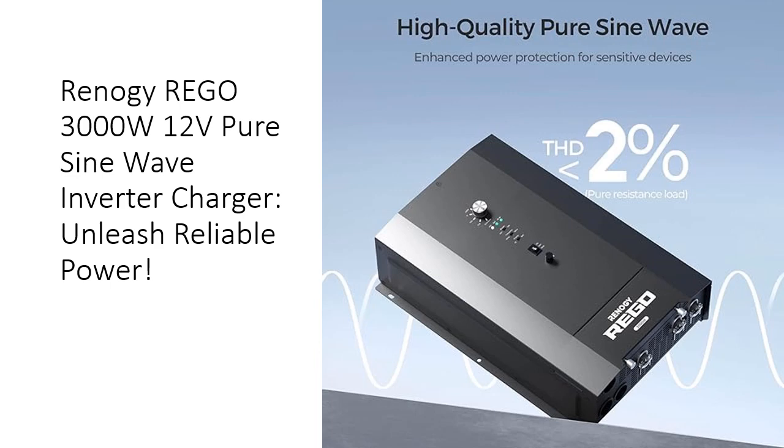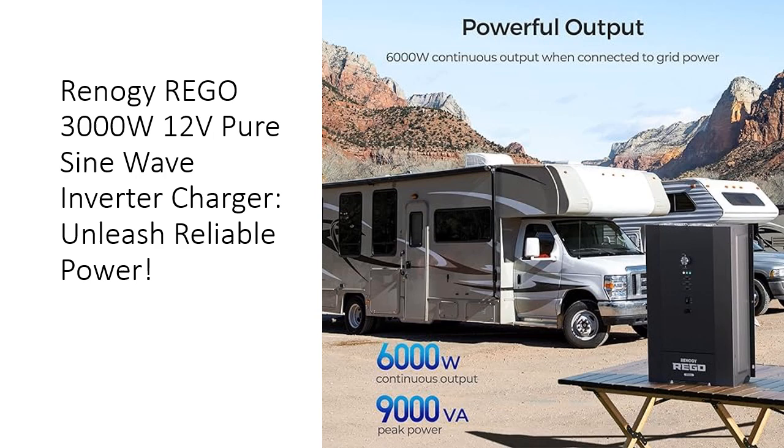Seamless integration with the Renagi One Smart Panel. Join us on our sustainable energy mission — Renagi is committed to creating a sustainable future, removing barriers to renewable energy, with a mission to empower 50 million individuals by 2030.